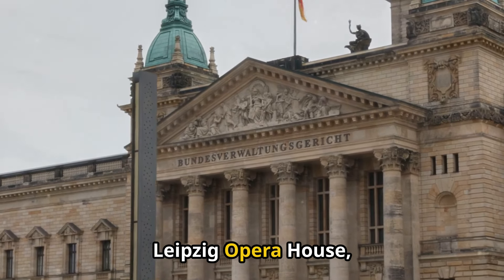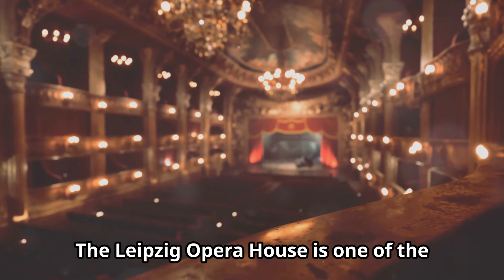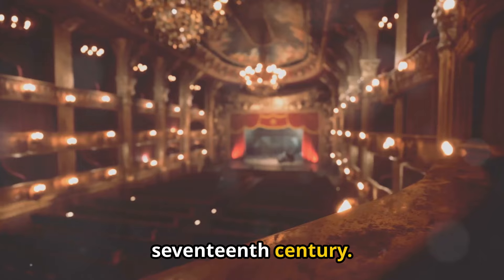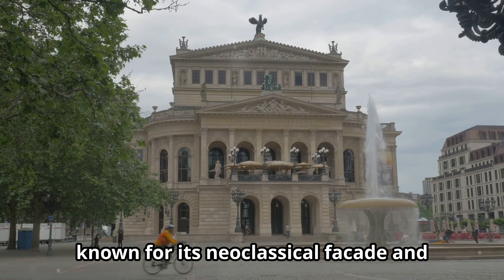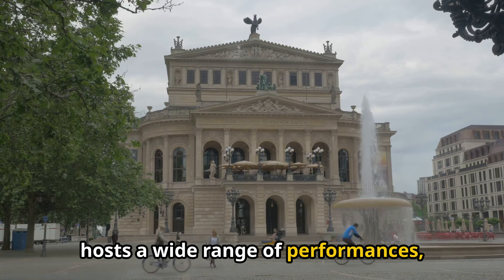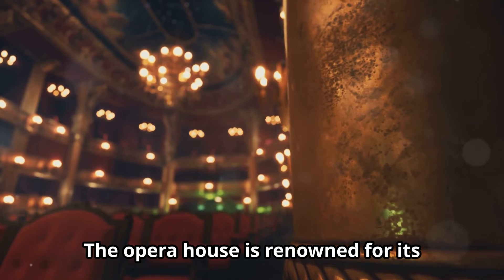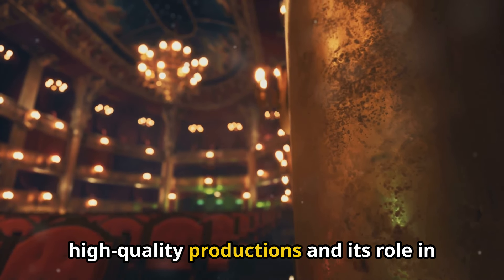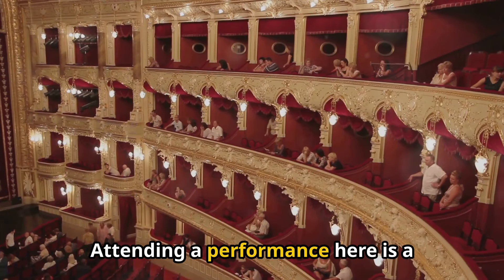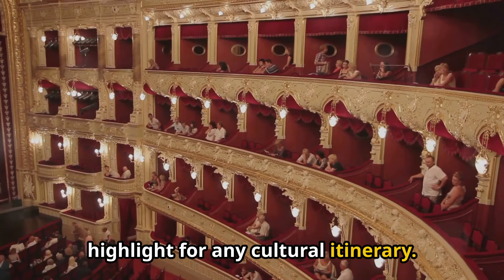4. Leipzig Opera House (Oper Leipzig). The Leipzig Opera House is one of the oldest opera houses in Germany, with a history dating back to the 17th century. The current building, known for its neoclassical facade and elegant interior, hosts a wide range of performances, including operas, ballets, and concerts. The opera house is renowned for its high-quality productions and its role in promoting classical music and opera in Leipzig. Attending a performance here is a quintessential Leipzig experience and a highlight for any cultural itinerary.